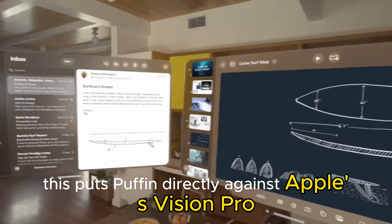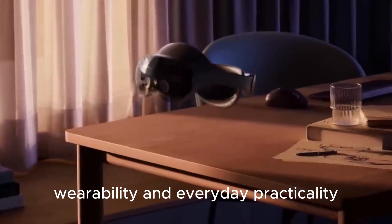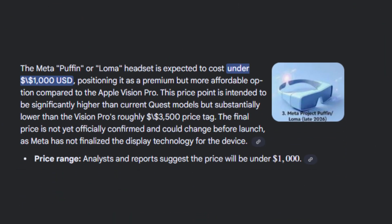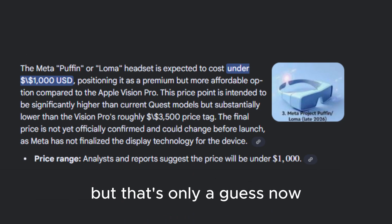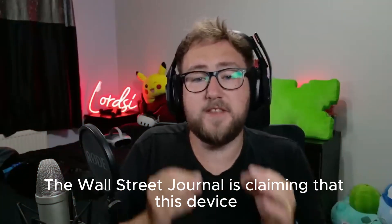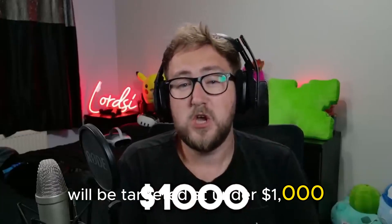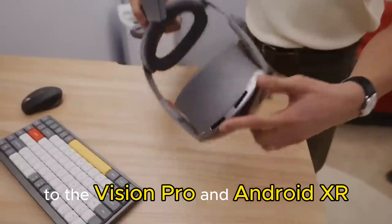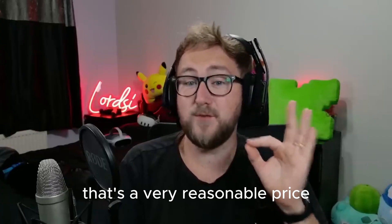This puts Puffin directly against Apple's Vision Pro, but with a different emphasis: comfort, wearability, and everyday practicality. Analysts expect a premium price, with rumors pointing to around the $1,000 range. The Wall Street Journal is claiming the device will be targeted at under $1,000, which would be a major competitive strike to the Vision Pro and Android XR — and considering the leaked tech specs, that's a very reasonable price.